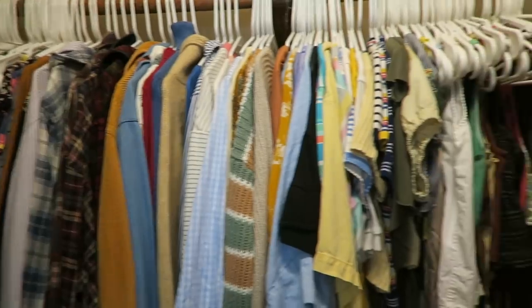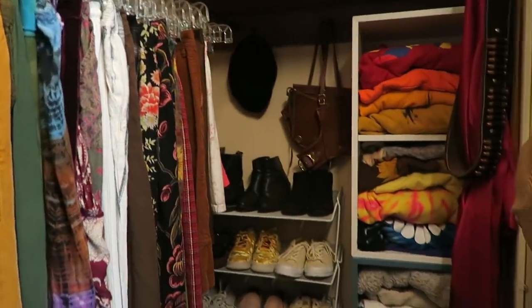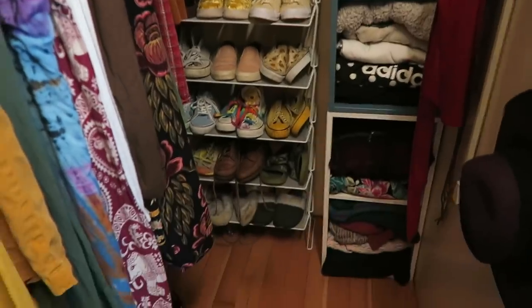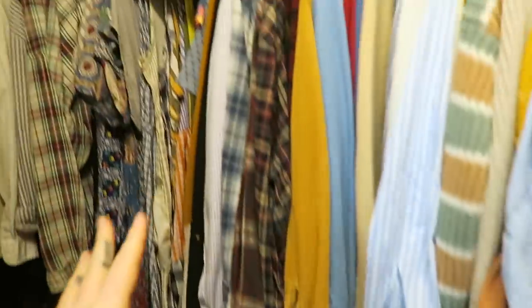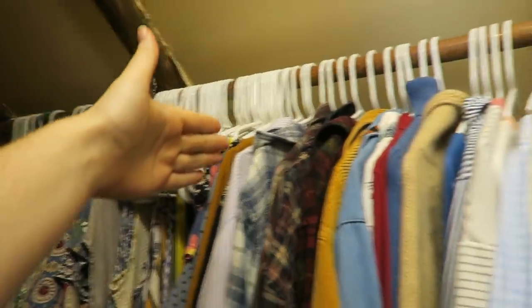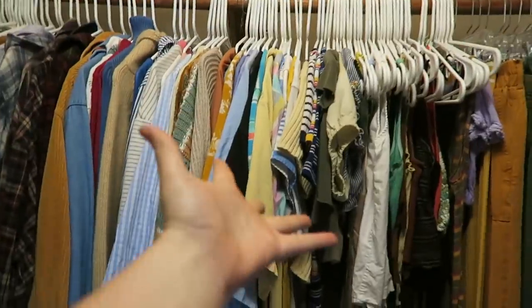So this is the current state of my closet. All of this over here is all mine, as well as down here — scarves, beanies, all of my undies and stuff, which we're not going to be cleaning out. But all from here over is all mine. So you see my problem.